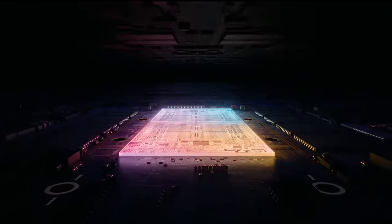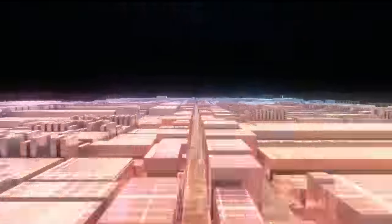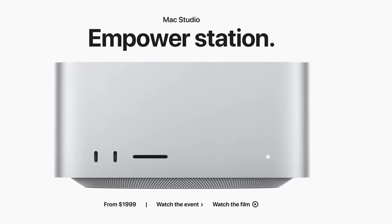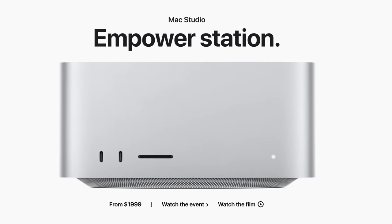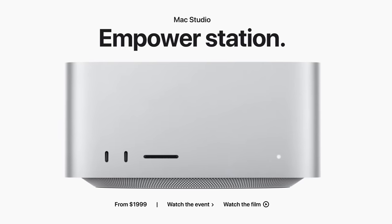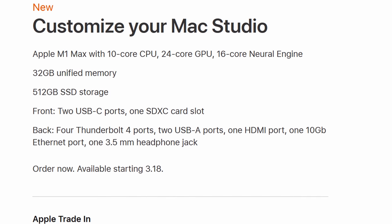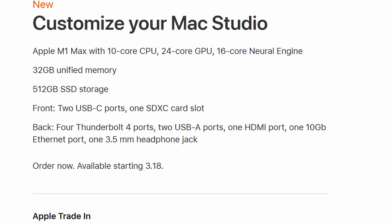Let's first talk about what the Mac Studio even is — its specs, its pricing, and maybe even a partridge in a pear tree. The Mac Studio can be had in a base configuration with the M1 Max processor. This model comes in at $1,999. For that money, you'll get the 10-core M1 Max processor with 24-core GPU and 32GB of unified memory.